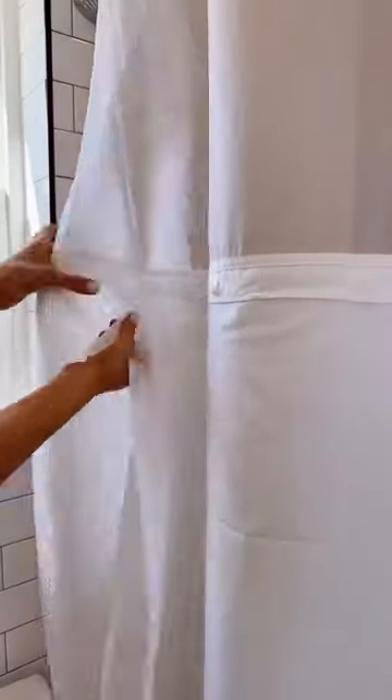This shower curtain doesn't require any shower rings, and the shower liner easily snaps off to wash the curtain or change out the liner in just a few seconds.